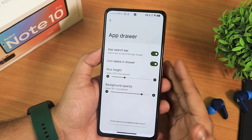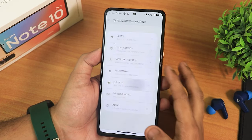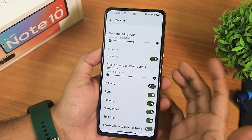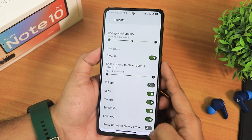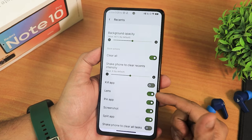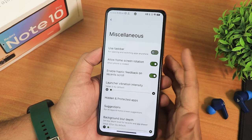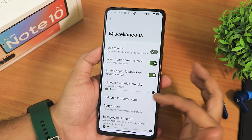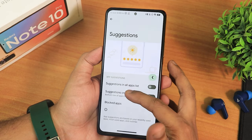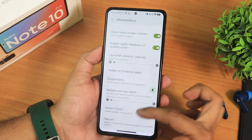In the app drawer settings, there's an app search bar, icon labels, row height, and background opacity. In the recents panel customization you can enable memory info, clear all, and shake-to-clear. There's a kill app option and other options like Google Lens, swipe-up screenshot, and split app. In miscellaneous settings there's taskbar, home screen rotation, launcher vibration intensity, hidden and protected apps to lock specific apps, and session disabling.